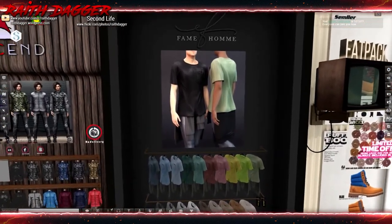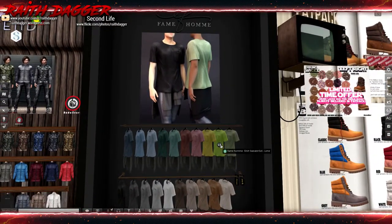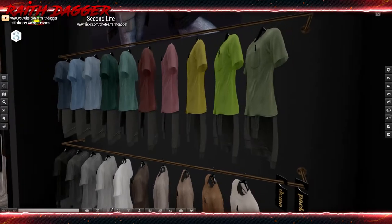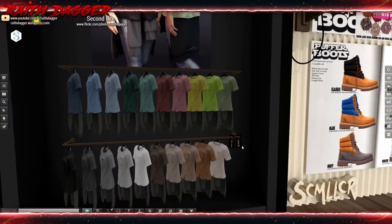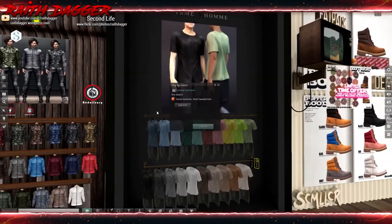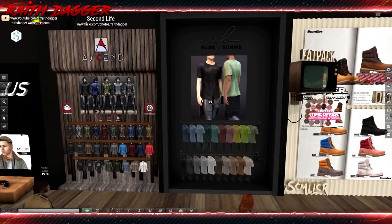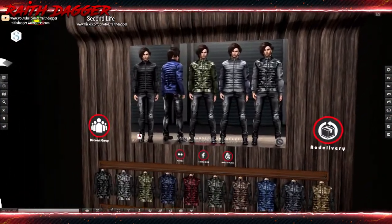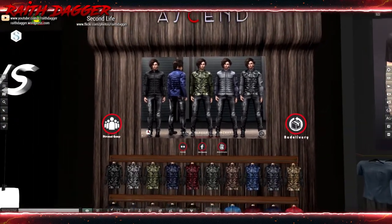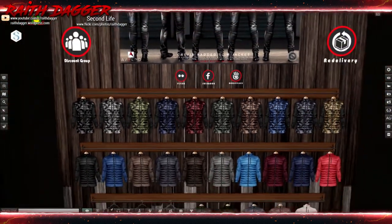Fame Homey — I think. 290 Linden for a shirt. It looks like it's got a sweatshirt tied around the waist underneath it. The fat pack is 4,600 Linden — definitely won't be buying that any time soon. But it does look pretty cool. And here's the other kind of padded jacket like we saw on the other side from Ascend.